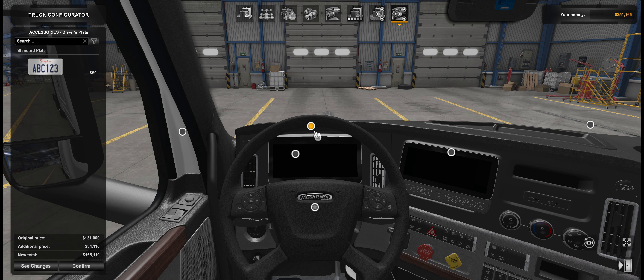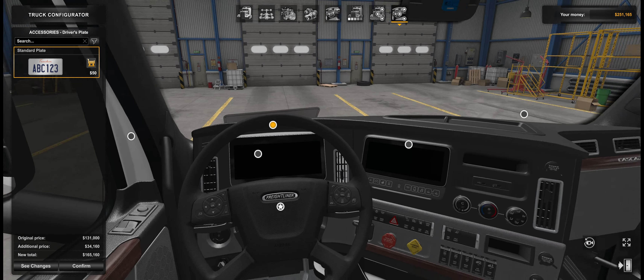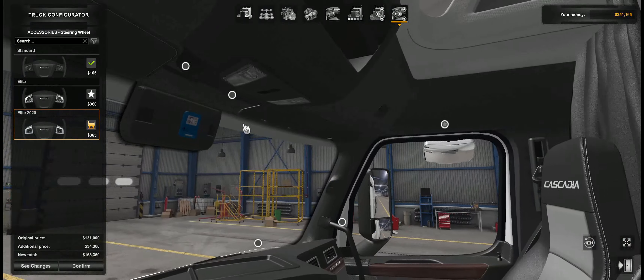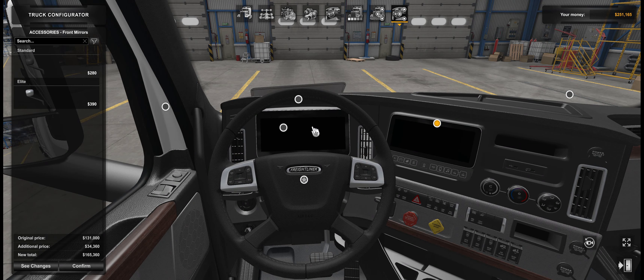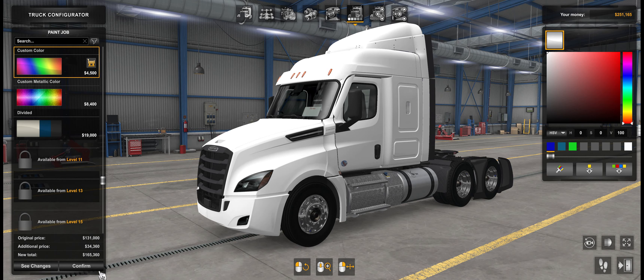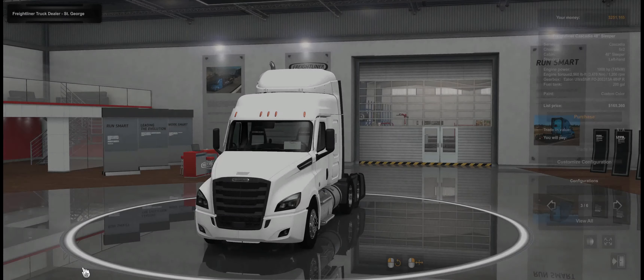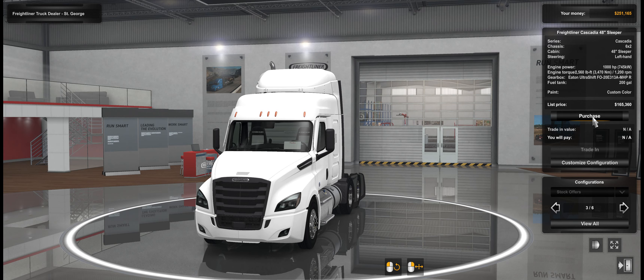Let's take a quick look at the interior. I want the standard plate here — Hoogie is my name. And I want another steering wheel; I want the Elite 2020, looks like that. Other than that, I don't see anything I want to change in here right now because there aren't that many options. So my friends, this is what it looks like and it costs one hundred and sixty-five thousand dollars, so that is affordable for me. Confirm and buy — purchase.